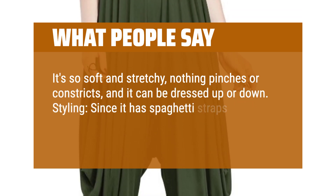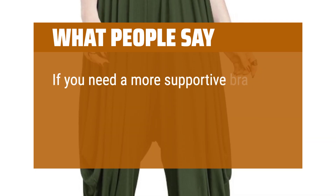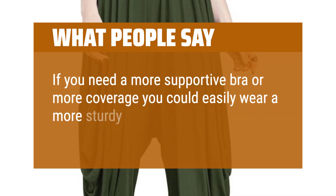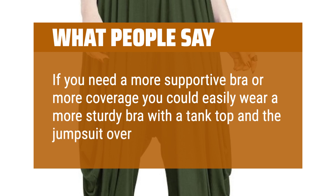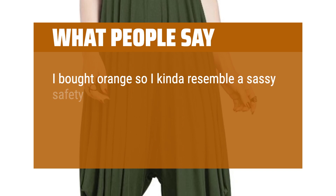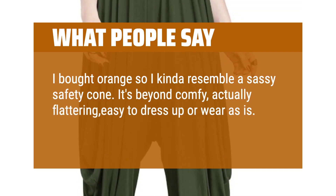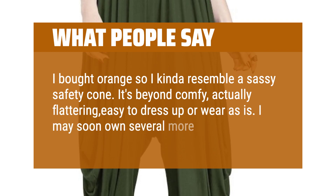Since it has spaghetti straps, it looks great with a strappy or lace bralette. If you need a more supportive bra or more coverage, you could easily wear a more sturdy bra with a tank top and the jumpsuit over it. I bought orange so I kinda resemble a sassy safety cone. It's beyond comfy, actually flattering, easy to dress up or wear as is. I may soon own several more.